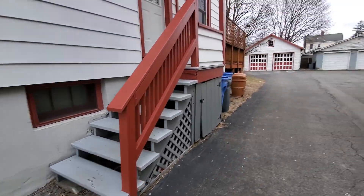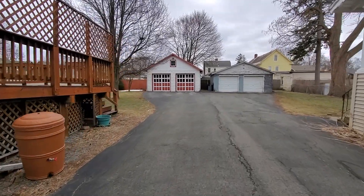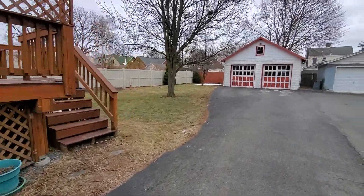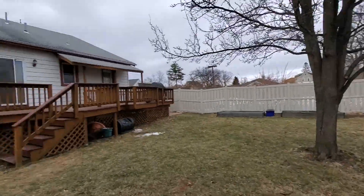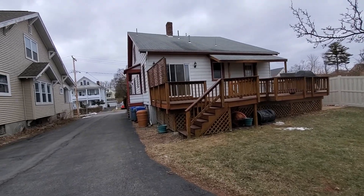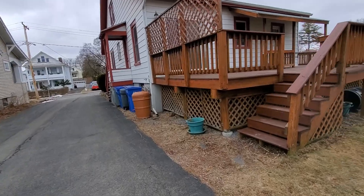The driveway probably doesn't have many years of life left.